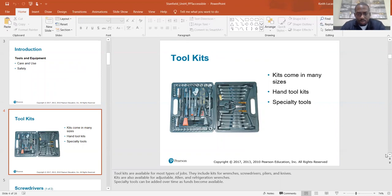Toolkits are available for most types of jobs. They include kits for wrenches, screwdrivers, pliers, and knives. Kits are also available for adjustable Allen and refrigeration wrenches. Specialty tools can be added over time as funds become available.